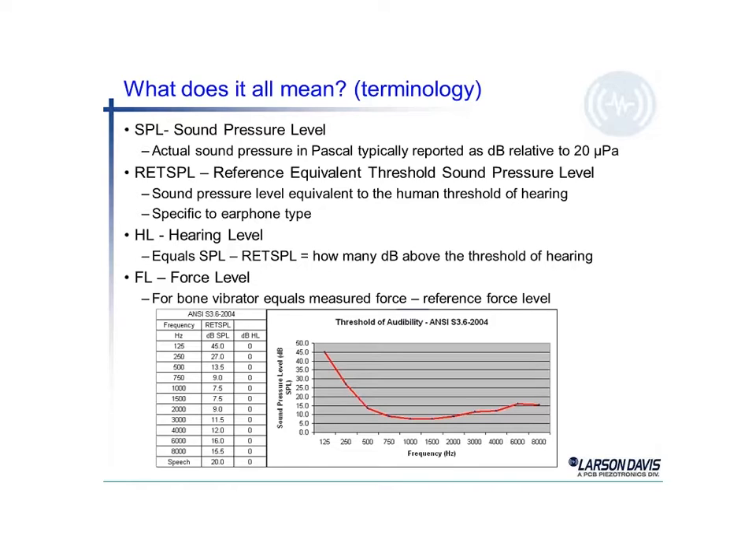Audiologists typically talk in hearing level, or HL. So as you spin the dials and work with an audiometer, it's going to call out a level in dB-HL. If we're working with the bone vibrator and putting a signal into the bone, they talk in units of force level, or FL. That's how an audiologist works.